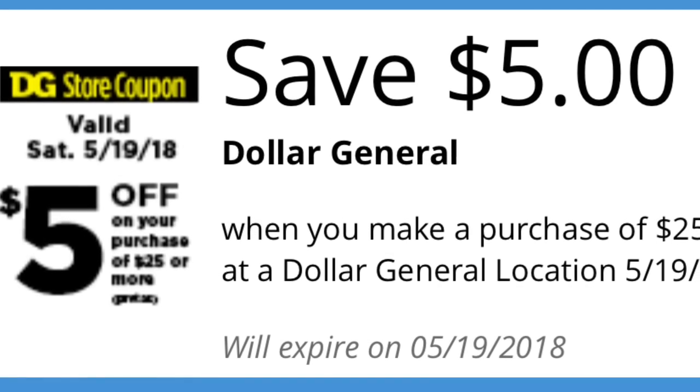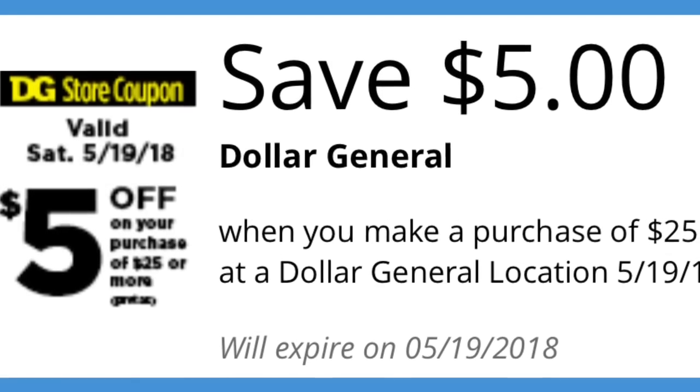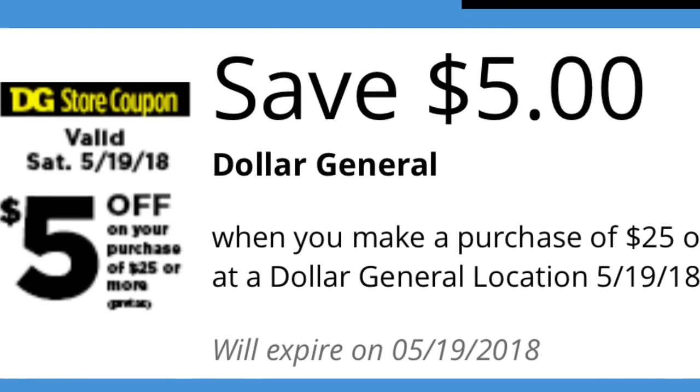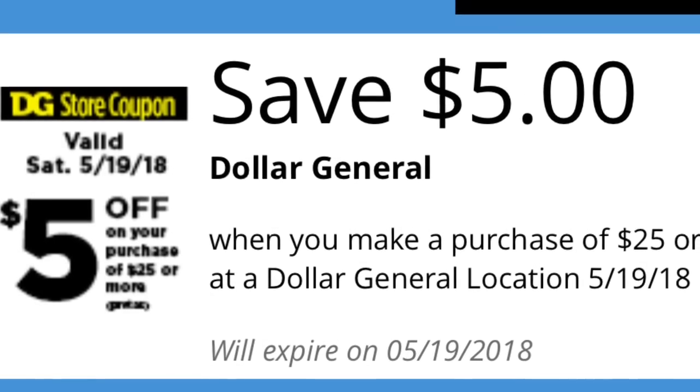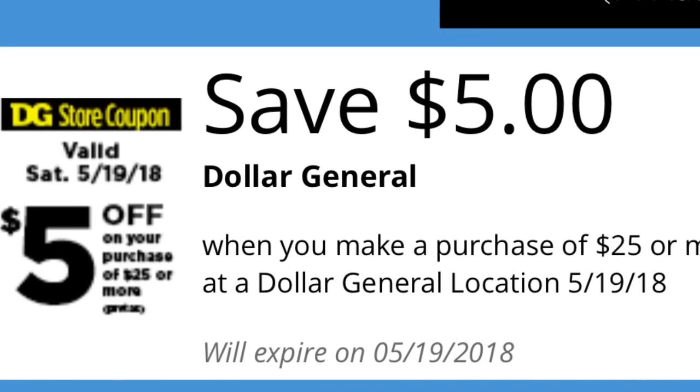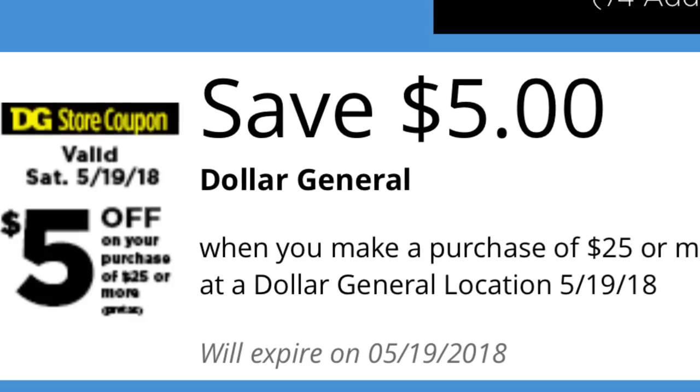Hola, bienvenidos nuevamente a mi canal. En este video les quiero compartir algunos escenarios para Dollar General usando su cupón digital disponible en su aplicación de $5 en la compra de $25, que es válido solamente para el sábado 19. Los primeros escenarios van a ser usando solamente cupones digitales.